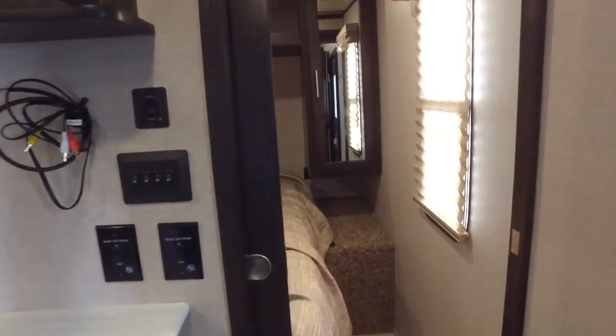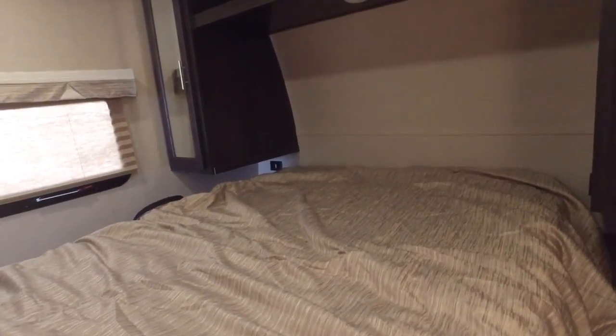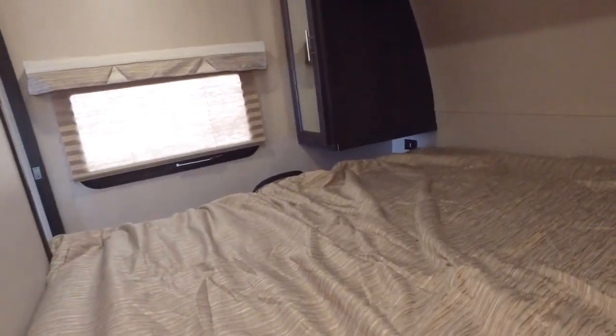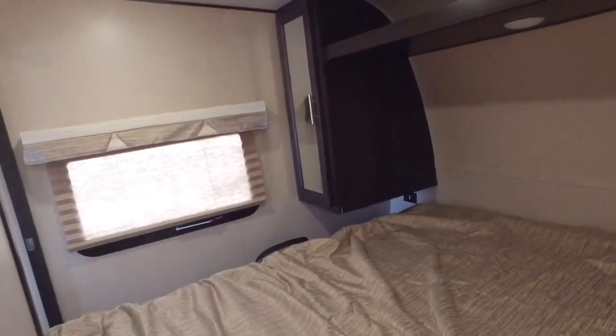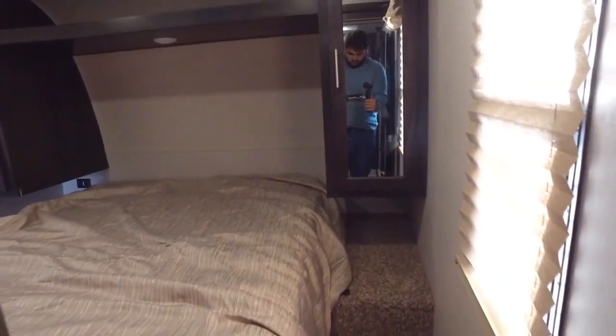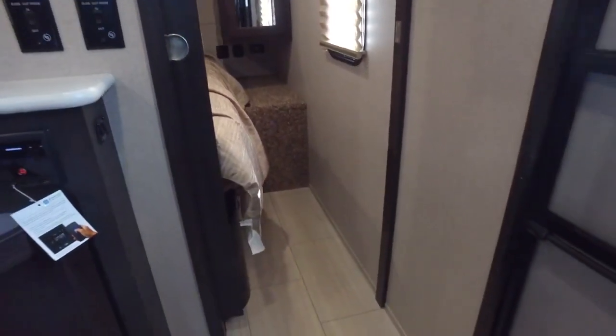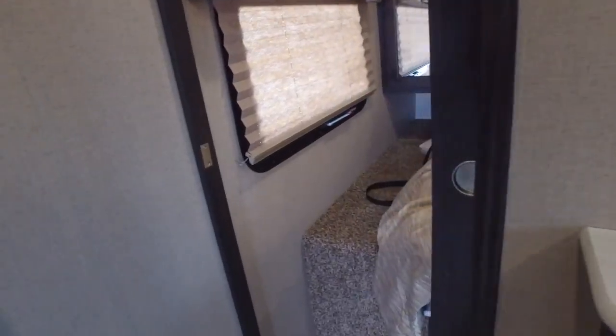Now we're going into the bedroom — very comfortable amenities with storage overhead on both sides. You also have storage under the queen mattress that you can lift up, with ample storage underneath. It's a very roomy and comfortable bedroom, giving you a total sleeping capacity of six people in the camper.